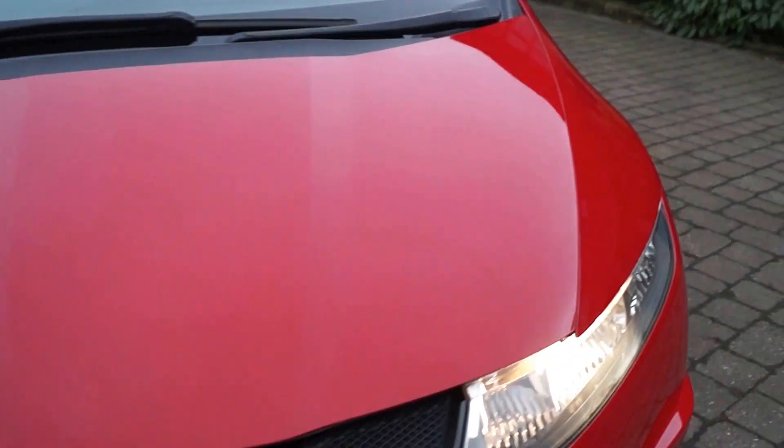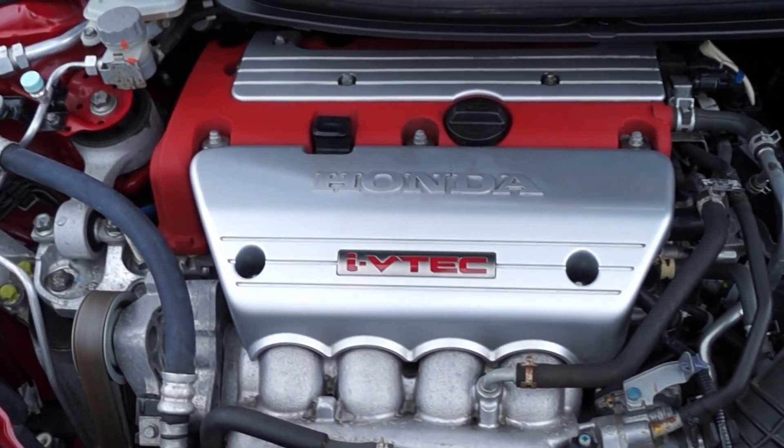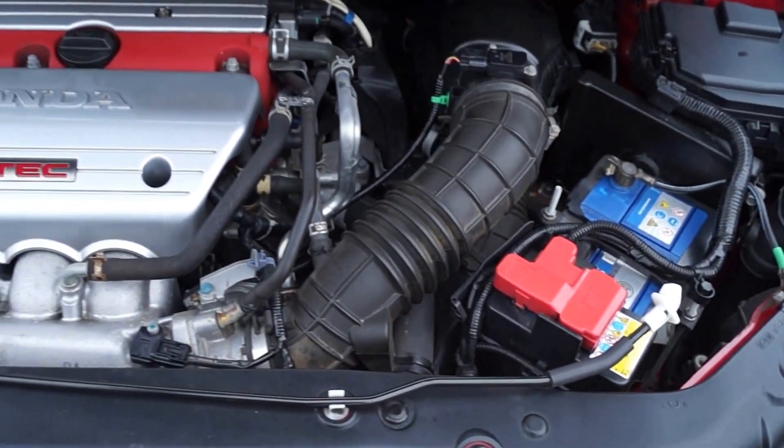I'll show you under the bonnet. Standard car, no modifications. The engine's on right now, purring like a kitten. I travelled 250 miles in this car coming home and it didn't miss one beat.